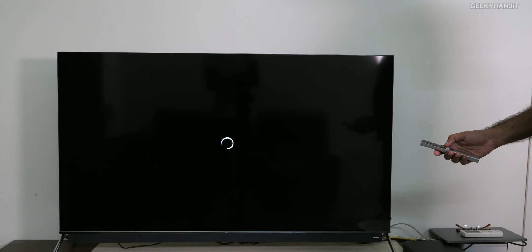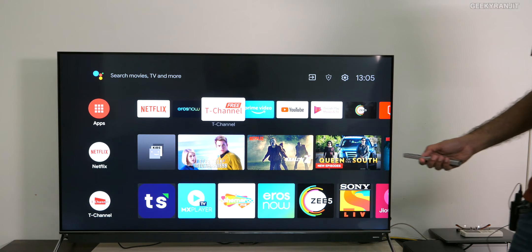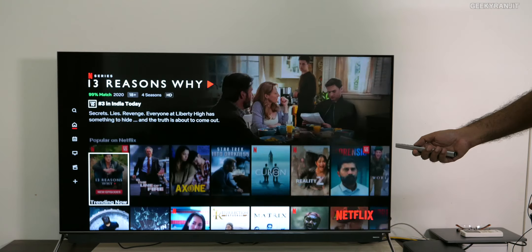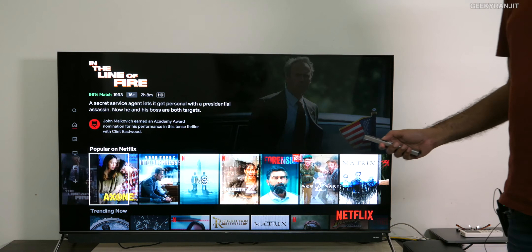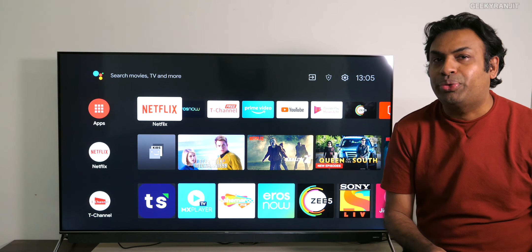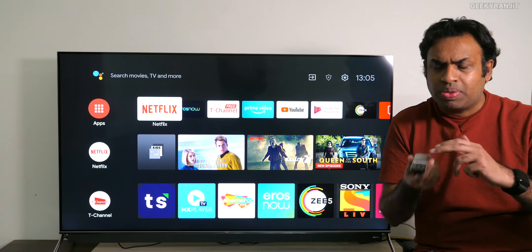As you can see it works very well. Let's go back to home. It also has Netflix — let me show you. As you can see, it loaded Netflix pretty quickly. The picture quality is really good on this one, but apart from that, one thing I really liked is the voice control. As I told you, it has far-field microphones. You also have a microphone in the remote, but you don't have to use the remote.